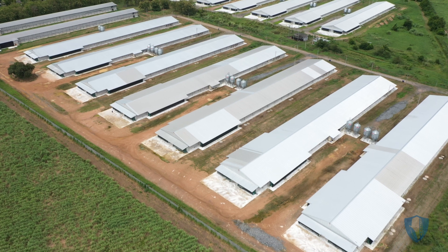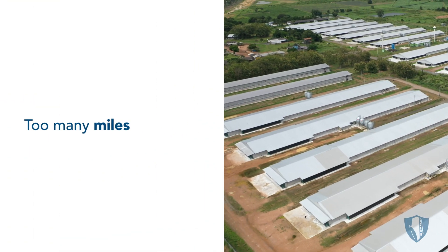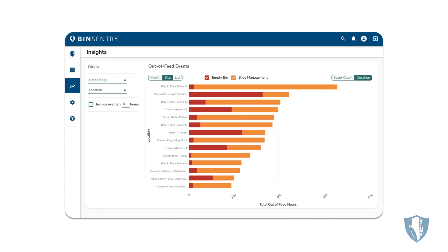Milling decisions, trucking decisions, and more importantly, feed conversion rates all come down to better feed management. On the feed side, you're driving way too many miles, your drivers are making too many stops, and they're leaving too much feed at a site at closeout. On the production side, feed outages — which are significantly higher than you may be aware of — and blending feed are all taking a toll on animal health, productivity, and your bottom line.